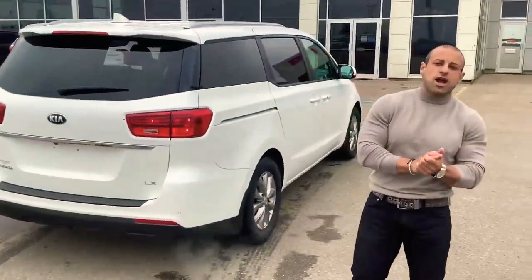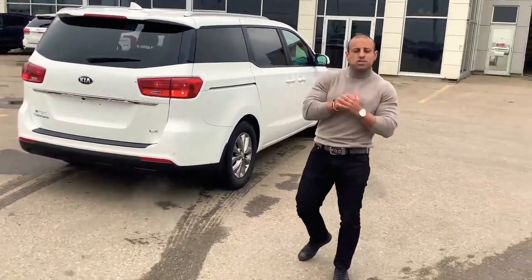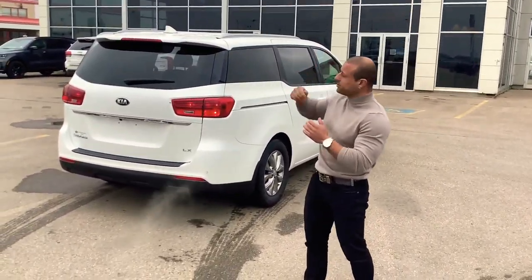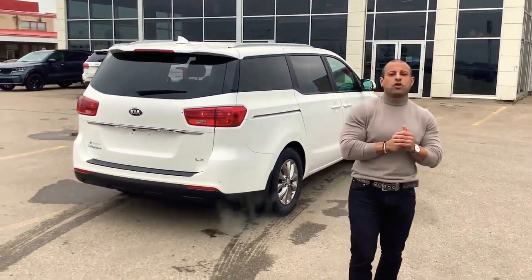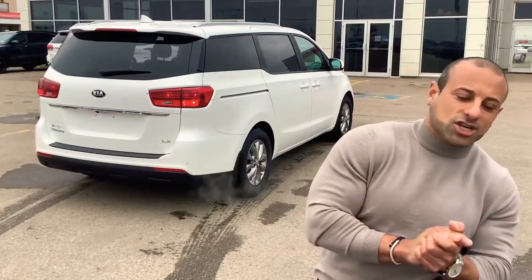Here it is, Chad — the 2019 Kia Sedona LX. I would love to book you in for a test drive and viewing of the vehicle. Let me know what time and date works for you. My name is Juju — Sherwood Kia is the place, 780-449-4499. I look forward to meeting you in person — come on down, Chad!